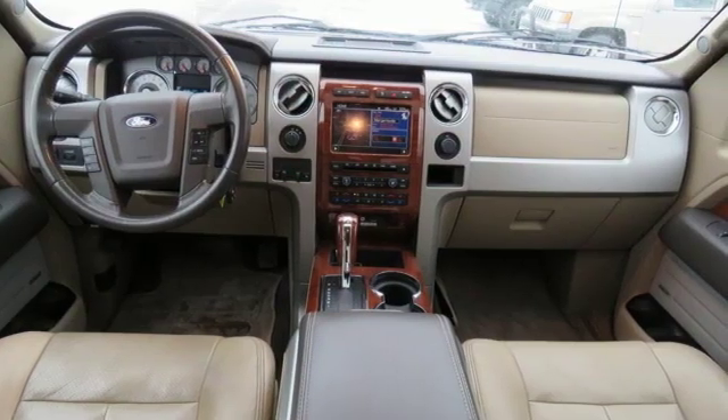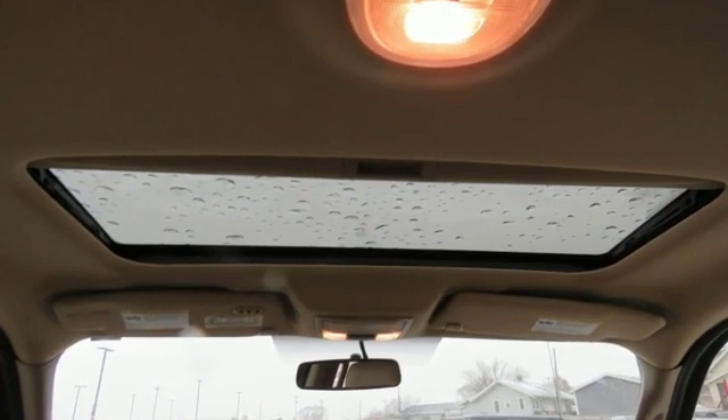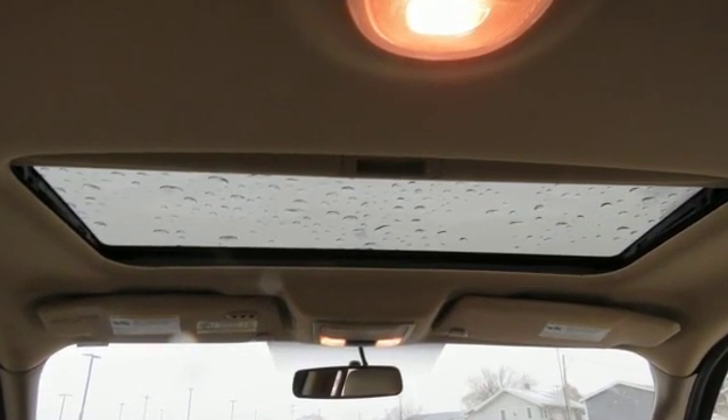Ford has won over millions of loyal customers with a wide range of value driven vehicles. The time is now. See it for yourself today.